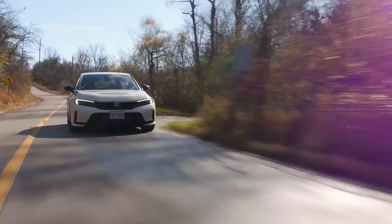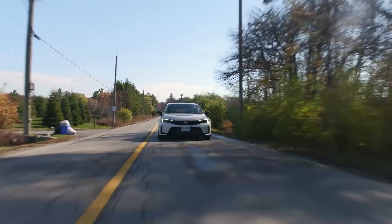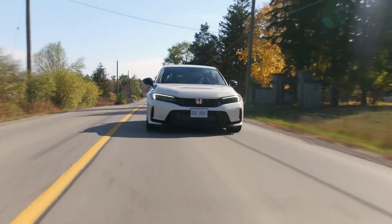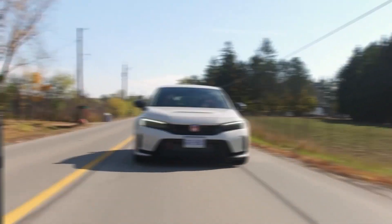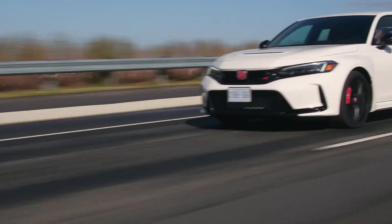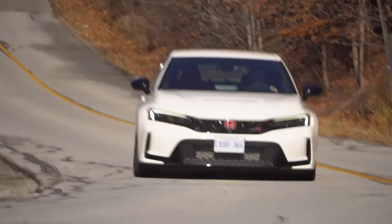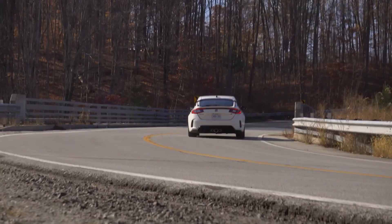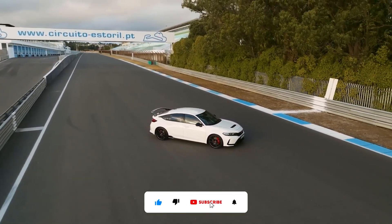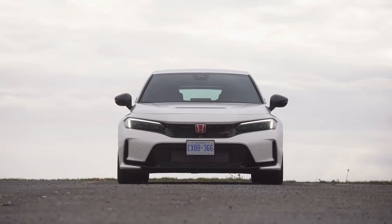The 2023 Civic Type R, reborn into a new generation after a one-year absence, is a fiery hot hatch that comes only with a manual transmission. It retains much of the practicality of the regular Civic hatchback, making it a versatile car for enthusiasts of all ages, though it does sacrifice one passenger's worth of space. It's more expensive than before, but it's an absolute delight to drive with a gear shifter that fits neatly into your hand and satisfyingly zoomy power. If you're new to my channel, please subscribe, and give this video a like and share it with your friends.